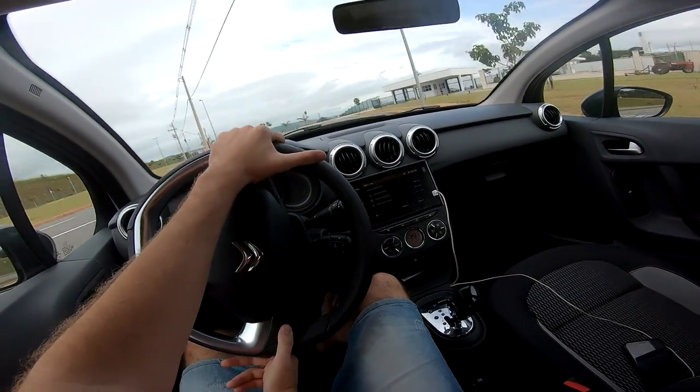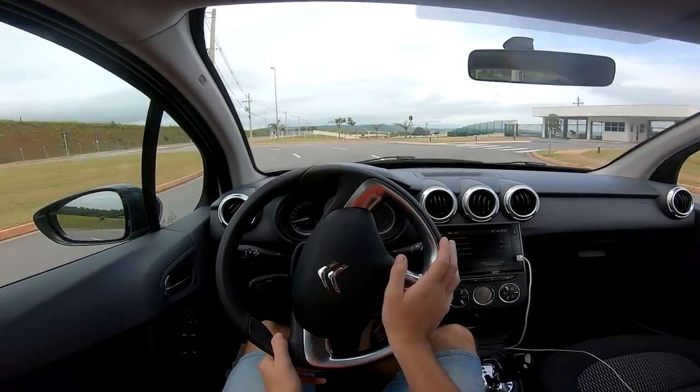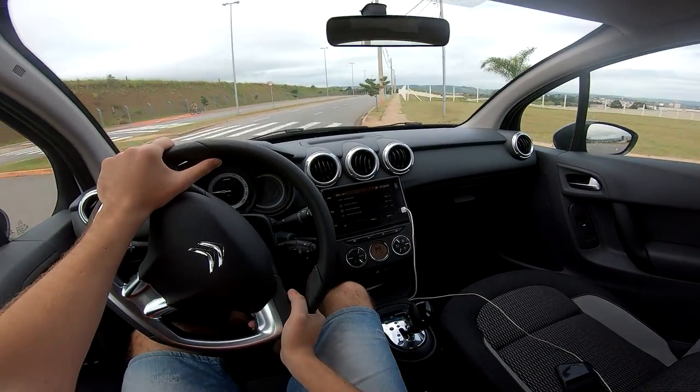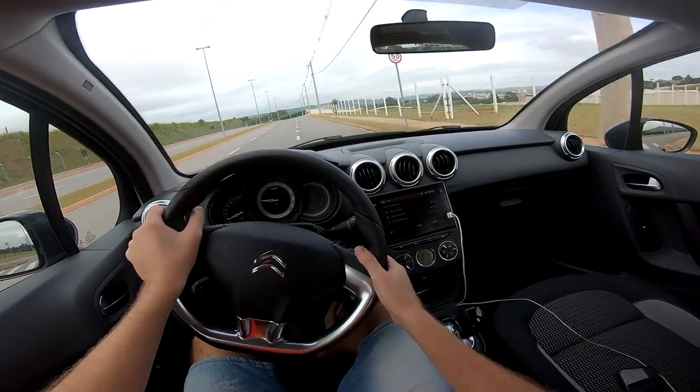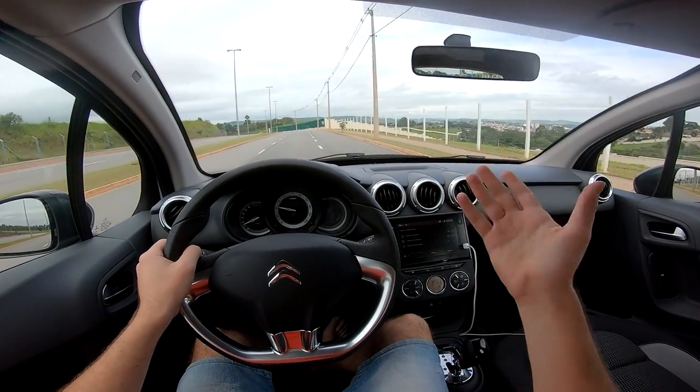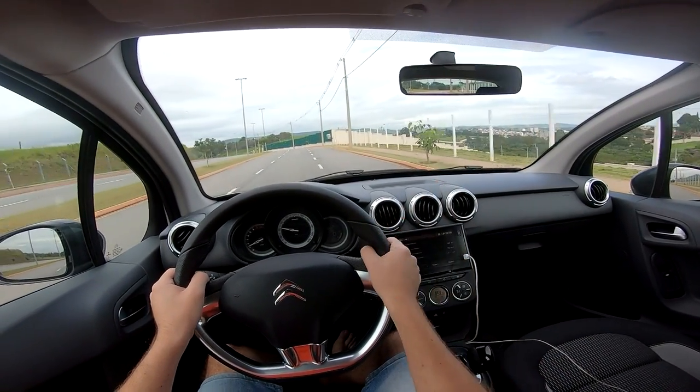Comfortable seats, the air conditioning cools very well. There's another video with more impressions that Gustavo and I made, if you want to watch from a different camera angle — it's appearing in the card.